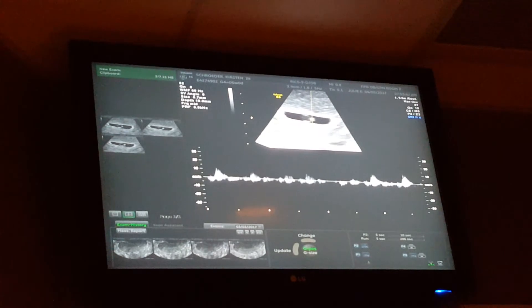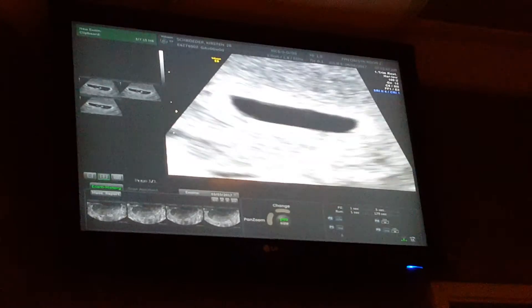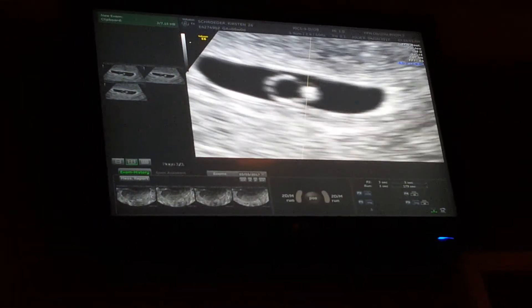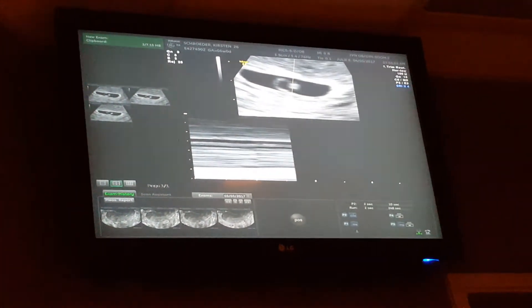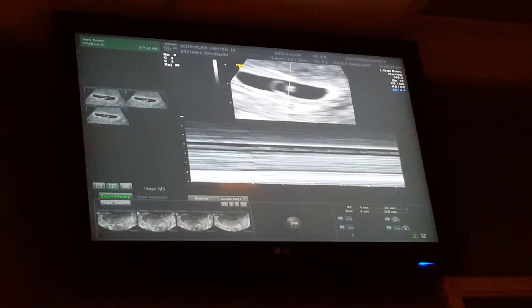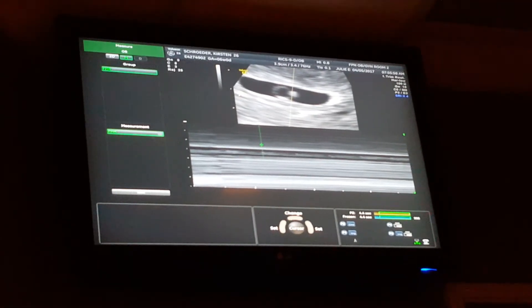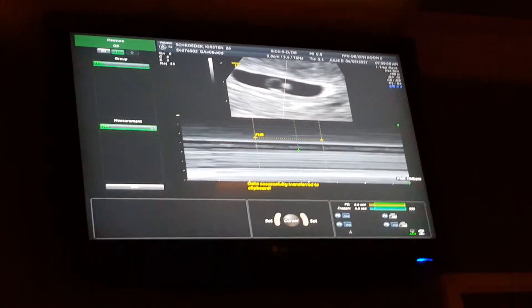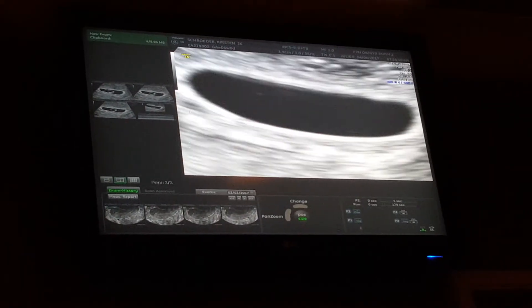There it is — there's the heartbeat. Amazing. I don't want to do much of that one, but I'm trying to measure it this way. I think if we'd have looked another day or two sooner, I don't think we'd have been able to measure yet. 104 for a heartbeat — that's great. For this gestational age, that's great.